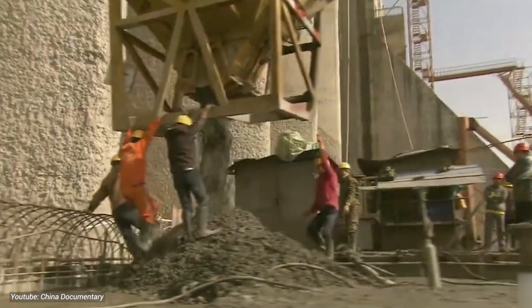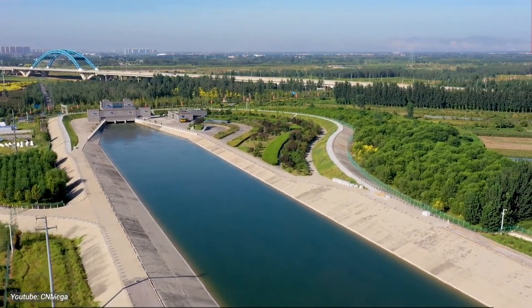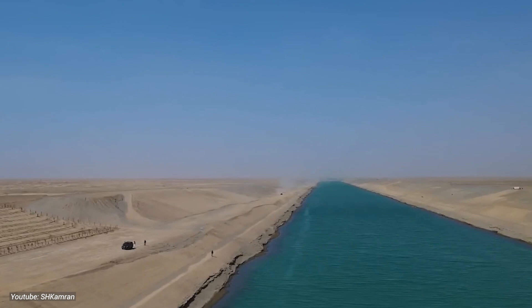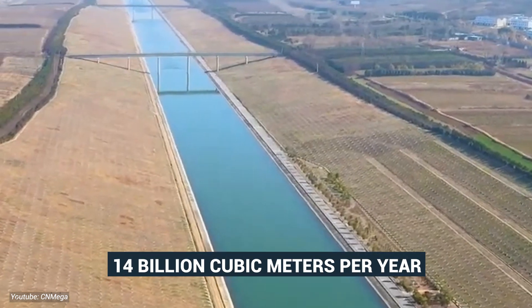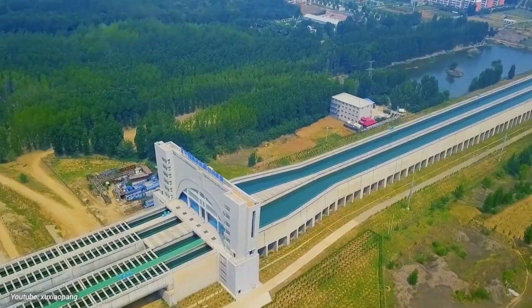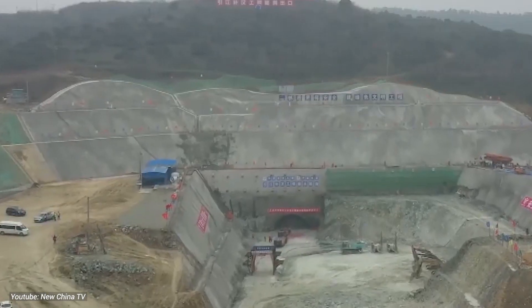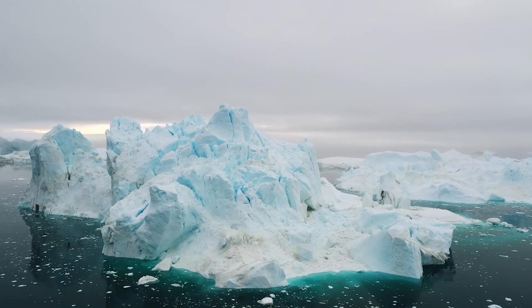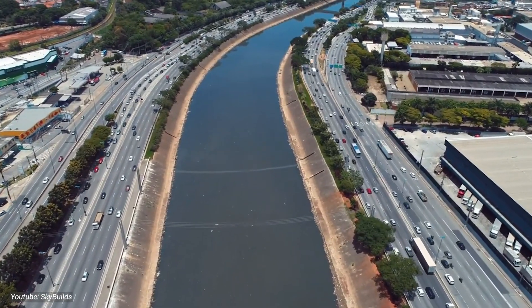Let's take a deep dive into the awe-inspiring construction and infrastructure feats behind the South-North Water Transfer Project, where engineering meets ambition on a colossal scale. A network of canals stretching over 1,400 kilometers navigates through tough terrain and busy cities. The Eastern Route moves water from the Yangtze River to the dry north, with a capacity of over 14 billion cubic meters per year. It includes pumping stations that could fill an Olympic-sized swimming pool in the blink of an eye. The project also features some of the longest and deepest tunnels in the world, including the massive 22-kilometer-long Donjanko Tunnel, with a total tunnel network spanning over 1,300 kilometers burrowing through bedrock to deliver water across the north.